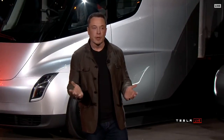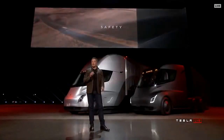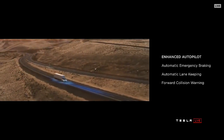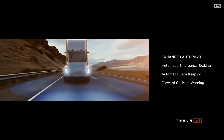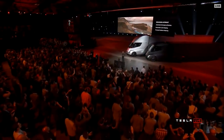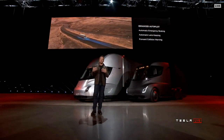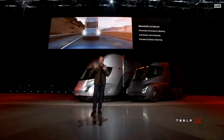What about safety? I'm talking about the driver's safety, other cars on the road, and pedestrians — safety for everyone. If you've got 80,000 pounds moving at 60 miles an hour, it's a very dangerous thing. Every truck we sell will have enhanced autopilot as standard. It'll automatically brake and automatically lane keep. Even if you're in the truck and have a medical emergency, the truck will stay in lane, gradually come to a halt, put on the hazards, and if it doesn't hear a response from you, it'll call emergency services and get an ambulance.